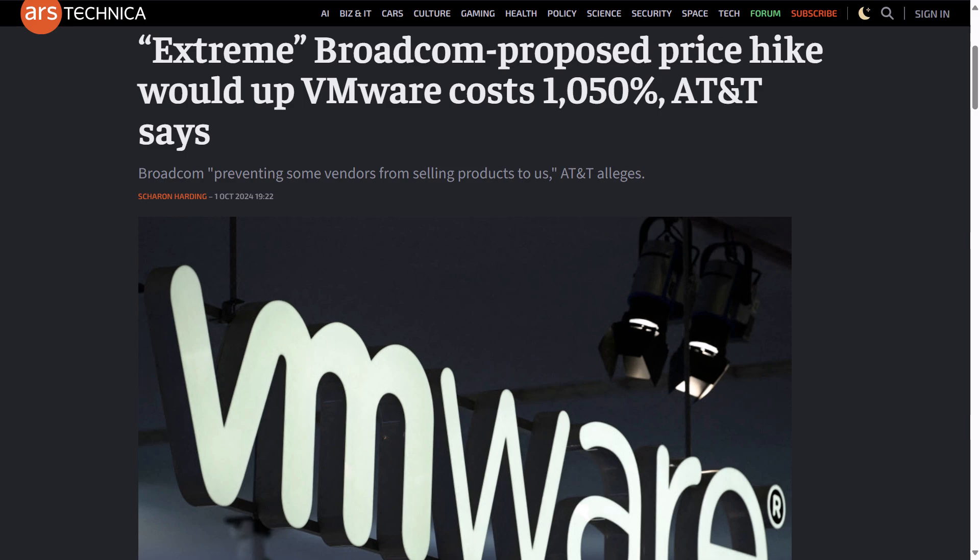AT&T shared more details on the price increase issues they encountered with Broadcom, stating there was a proposed annual increase of over 1,000% in one year, which they say is extreme and not how they expected strategic partners to do business. Ars Technica stated this is the highest increase they've heard about from a VMware customer facing renewal. AT&T estimates it will take years to transition all its servers away from VMware, and as part of their lawsuit they claim the defendants have made it difficult, suggesting they are preventing some vendors from selling certain products to AT&T. A 1,050% increase in one year is really extreme.